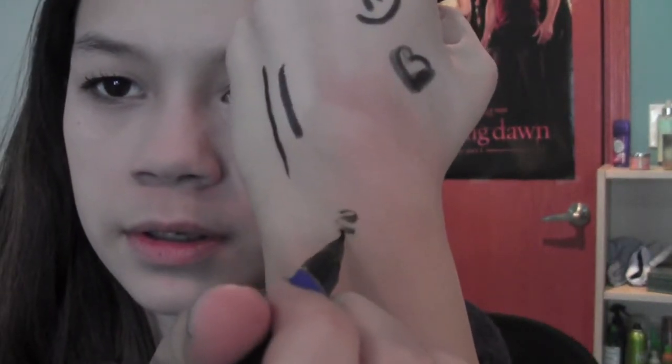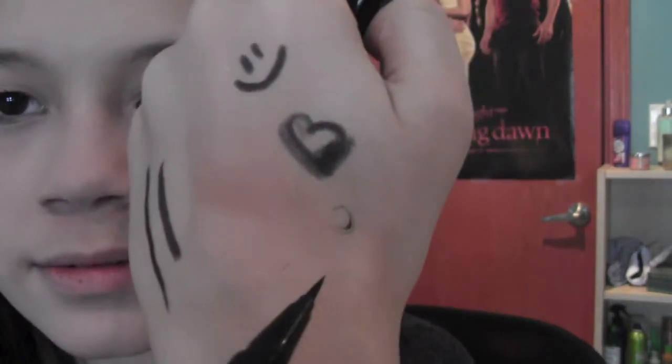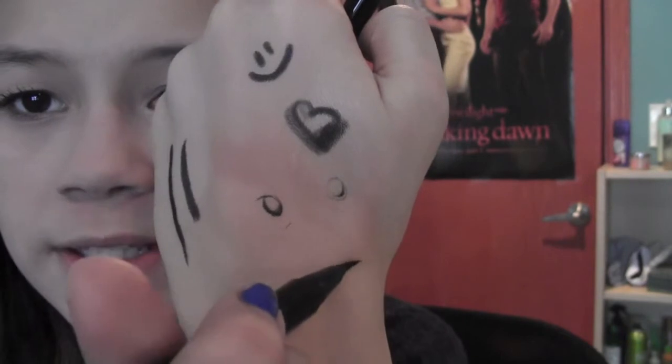My absolute favorite liquid eyeliner in the world is Stila's Stay All Day Waterproof Liquid Eyeliner in Intense Black. I'm going to get the full size and the colored ones because this is amazing. The tip kind of sticks out a little, which is annoying me because it doesn't hold that much product. If you color with the very tip it can streak a little, but if you go from the side that's where you get the most product.